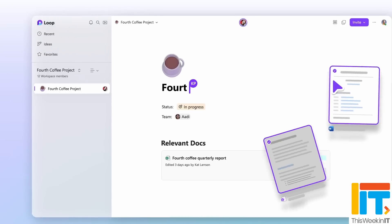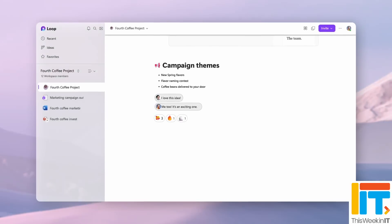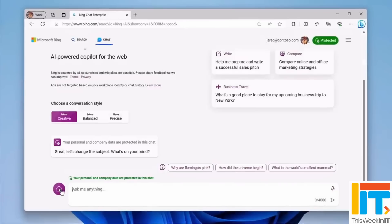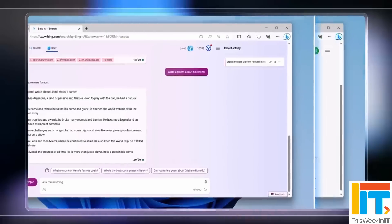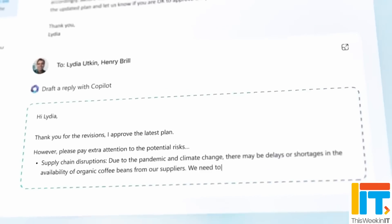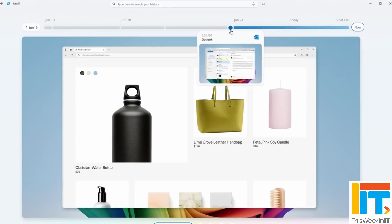This week in IT: Microsoft has announced that Loop 2.0 is gradually rolling out to commercial customers, but has it changed enough to be a serious challenge to Notion? Plus, on the back of Copilot security problems recently highlighted at Black Hat, Microsoft has announced it's providing free protections for everyone using Copilot with an Entra ID account. And Windows Recall is making a return. Stay tuned to find out more.